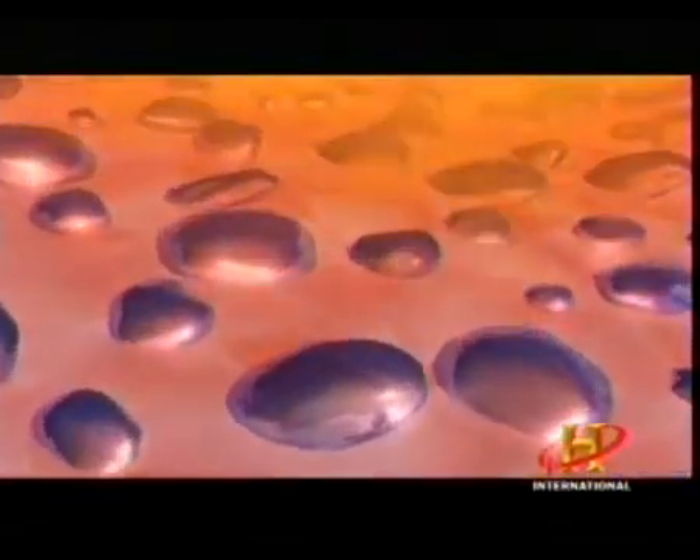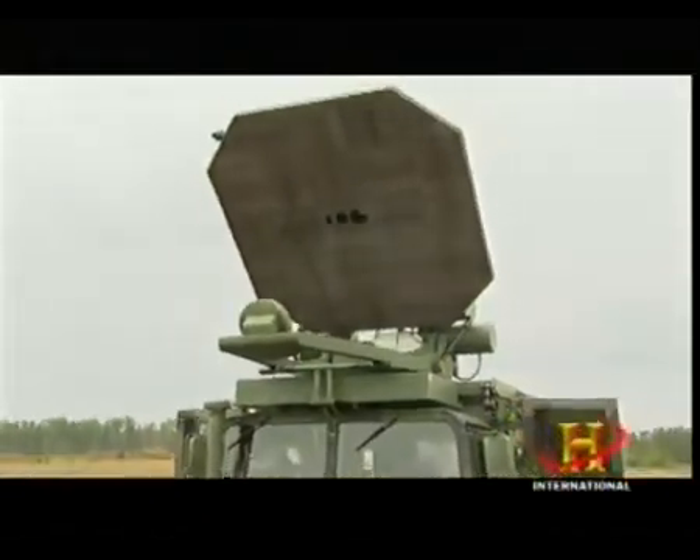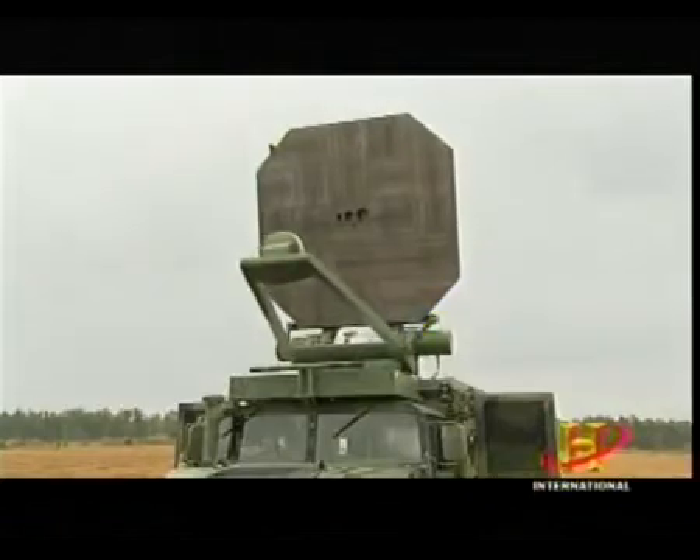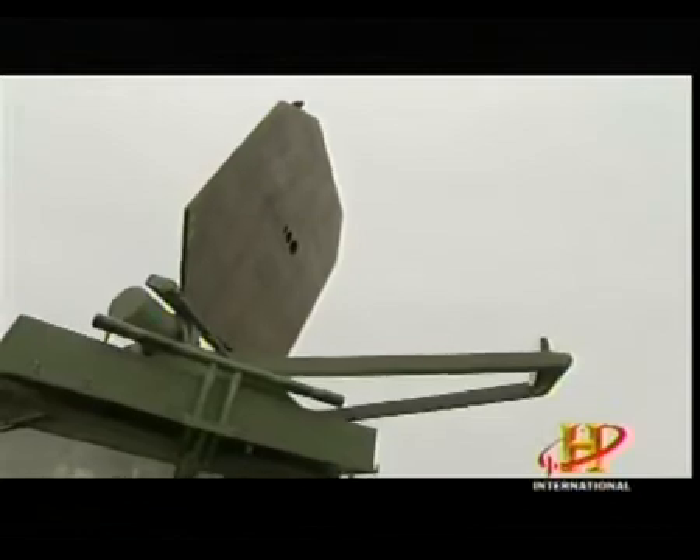The electromagnetic radiation released by the Active Denial System is similar to the microwaves in your microwave oven, in that it causes the water molecules in the target to become excited and heat up. But that's where the similarity ends. The ADS is designed to heat only the very surface of the skin. It does this by outputting only the carefully chosen radio wave frequency of 95 gigahertz. Even though it can easily penetrate clothing, the ADS generates a much shorter and safer wavelength of radio waves than those used in microwave ovens.